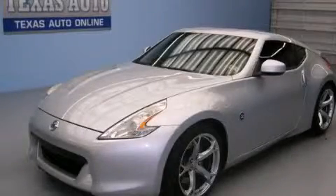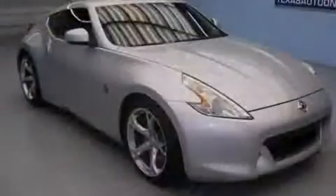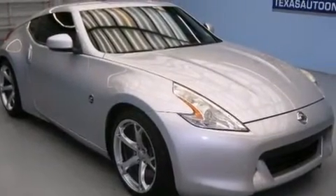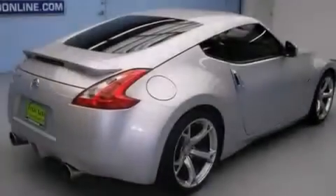This is a 2010 Nissan 370Z, designed to turn heads. It has a 3.7 liter 6-cylinder engine and a manual transmission.